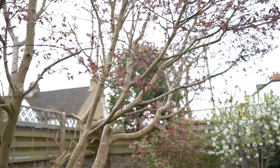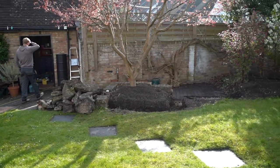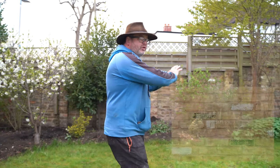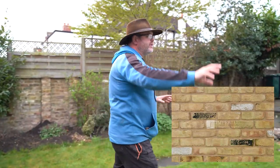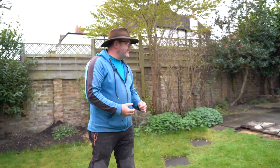Beautiful acer tree — look at this, it's absolutely incredible. We're making good the continuation of that wall around there, and we've got some nice reclaimed yellow stock brick for that. This is all going to be faced up with yellow stock bricks to keep in line with the tradition of the local surroundings — there's lots of reclaimed materials here.